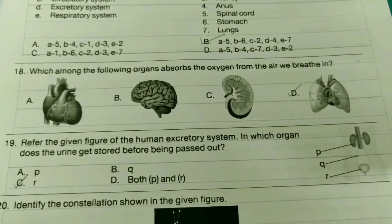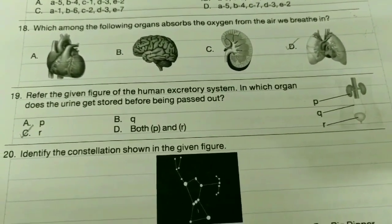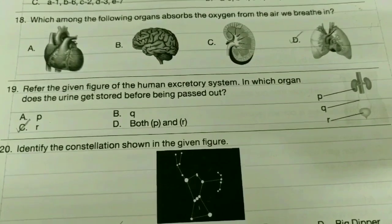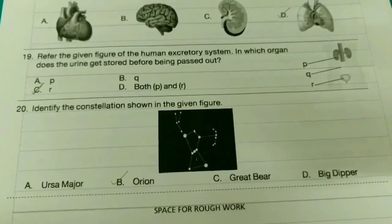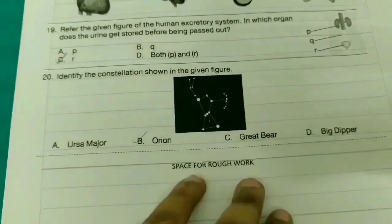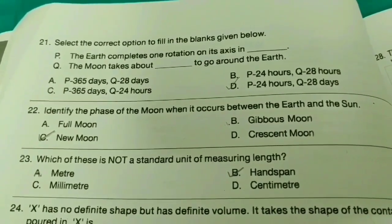Nineteenth one: Refer to the given figure of the human excretory system — in which organ does the urine get stored before being passed out? The answer is option C. Twentieth one: Select the correct option to fill in the blanks given below. The answer is option D.